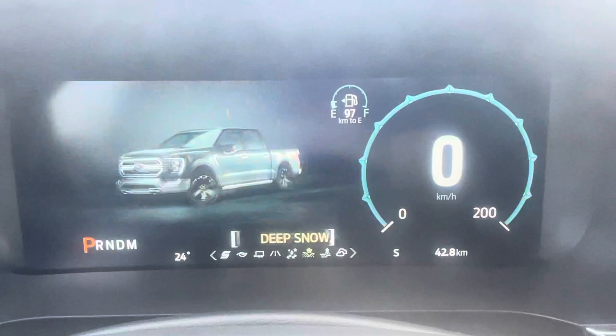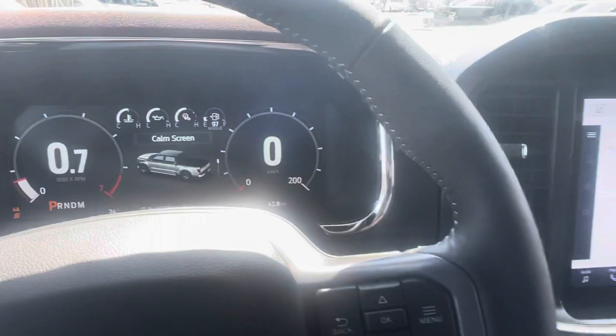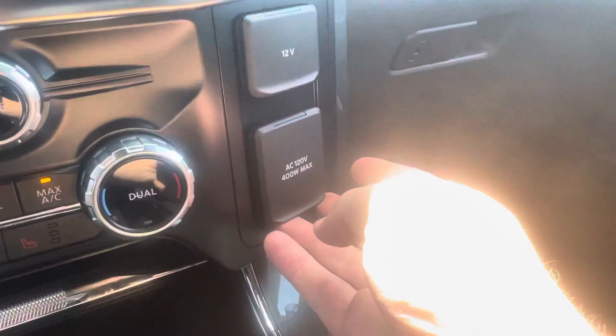Then you can go to Tow Haul, Eco, or my favorite — Sport, which really livens up the power and the transmission shift points and puts you in all-wheel drive as well. Then you've got your 12-volt power supply, another 400-watt power supply, and two glove boxes.